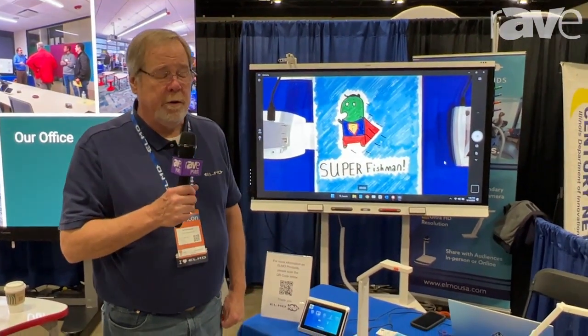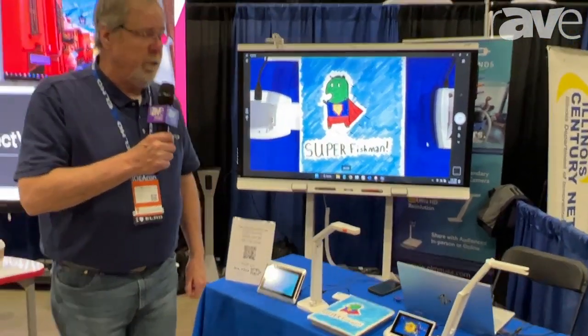Hi, Ed Holmwood from ELMO here at IdeaCon 2023 in Schaumburg, Illinois. I thought I'd give you guys a quick overview of what we're showing here.